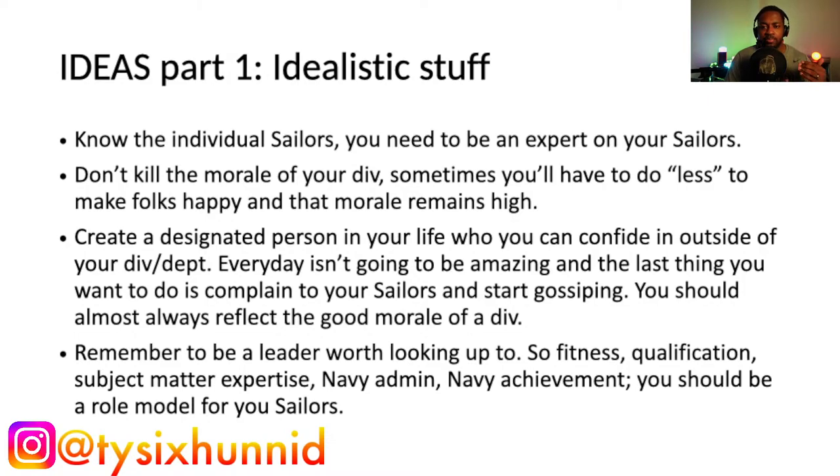You want morale to remain high, and you don't want it to falter because of you. You want to take care of your sailors so they know they can count on you — but they also know you're not behind the scenes making life worse for them. Some of the things you believe in you might have to scale back. Don't be the reason that morale lowers in your division. Sometimes things just need to get done — the CO says so and it is what it is — but you don't want to be the reason.